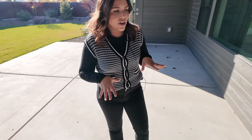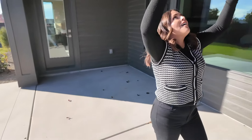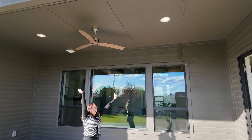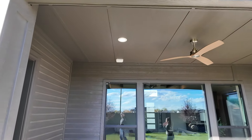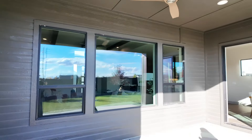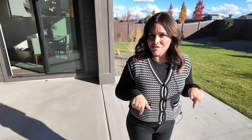Out back there's a big covered patio with lights and another ceiling fan. The yard is super cool, and the RV pad is coming — but we're saving that for last.